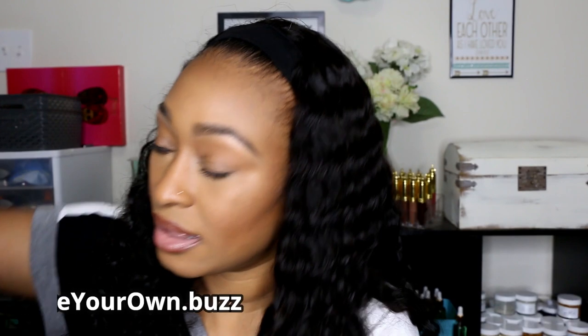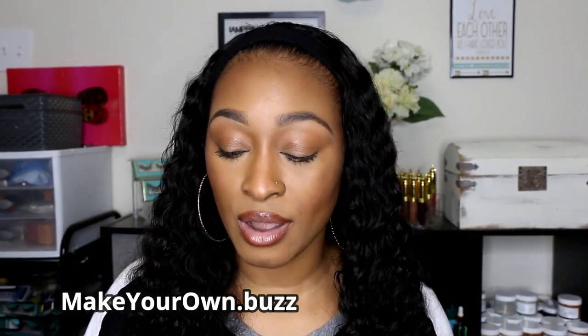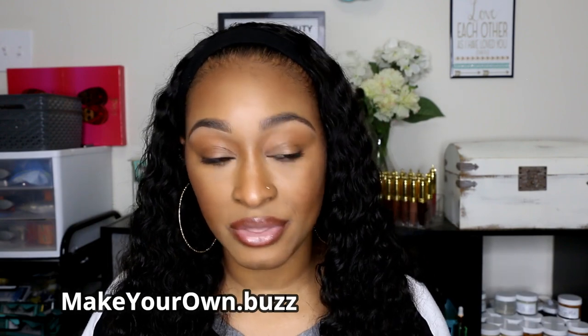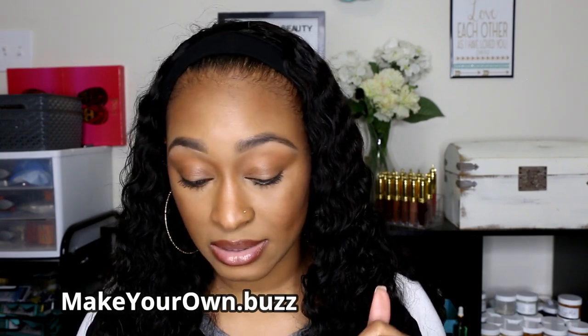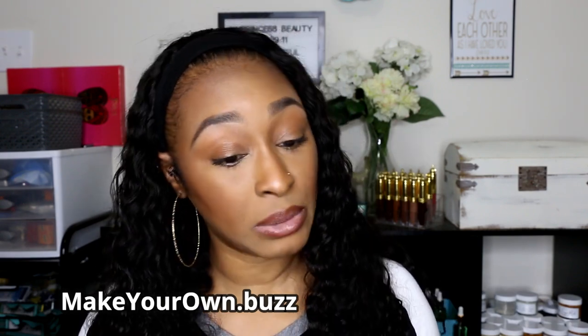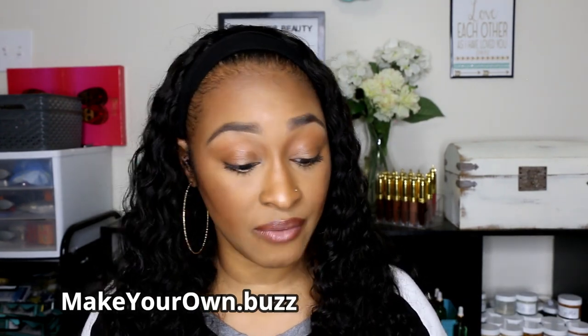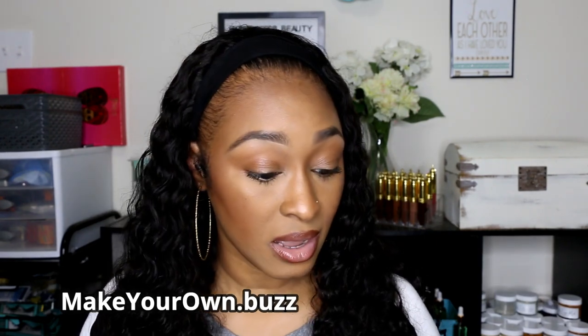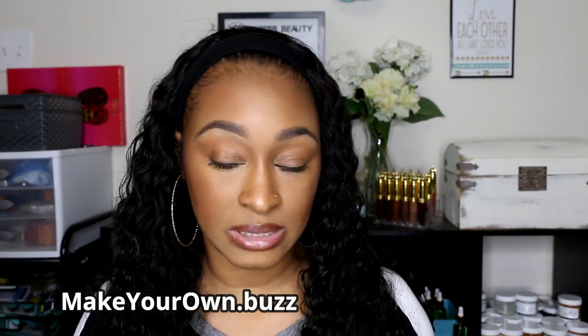The items in the last box came from makeyourown.buzz. This is a new vendor that I'm just now trying out. I haven't used any of the raw materials yet, but I will let you guys know what my experience is like when formulating with them. So far so good — everything came packaged really nicely. Their prices are not super cheap but not super expensive either.